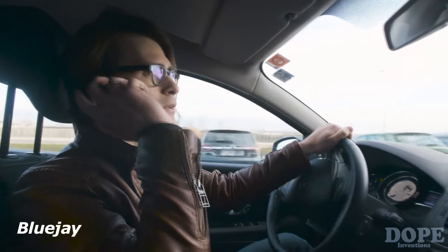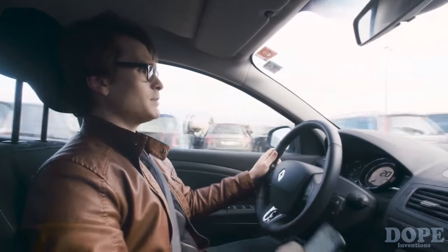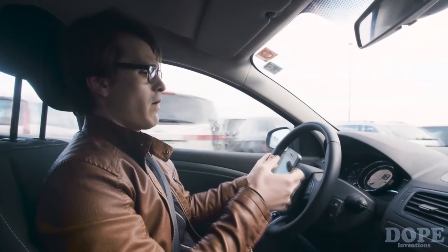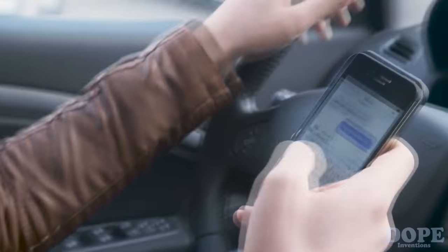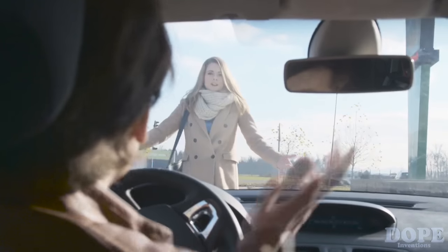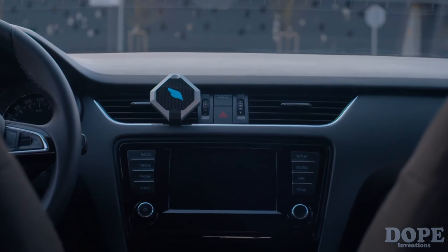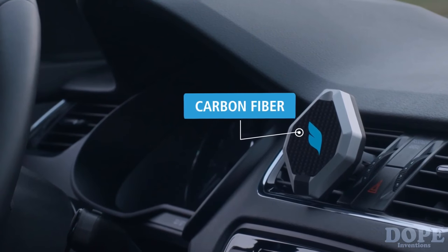Hey there, Kickstarter. My name is Nick. Today I'm going to tell you about a problem that we all have. I love driving, but I also love my phone. And when the two come together, I find that I'm constantly distracted and I can't keep my eyes on the road. I've never had an accident, but I have come really close. This inspired us to create Bluejay, the world's first smart mount.